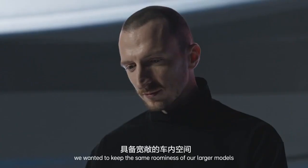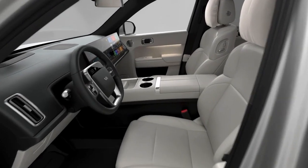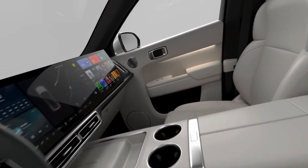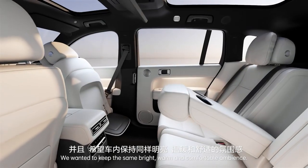On the inside of the car, we wanted to keep the same roominess of our larger models but fitting it into a 5-seater. We wanted to keep the same bright, warm, and comfortable ambience.